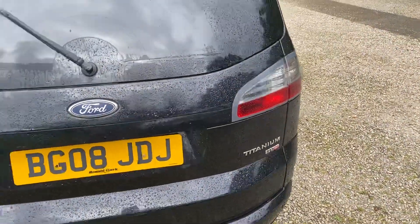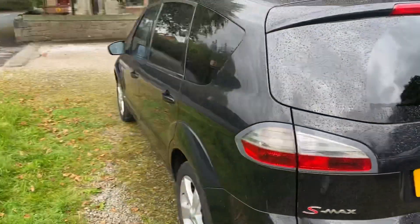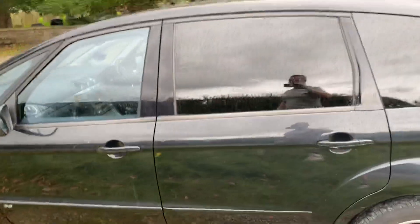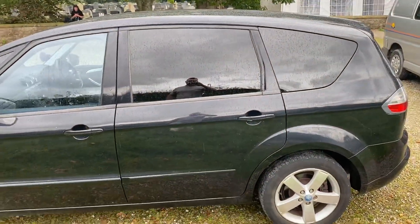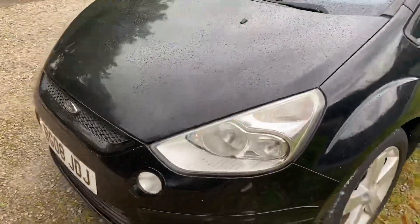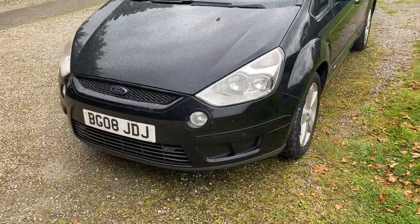It's the Titanium TDCi with a 2-litre turbo diesel engine, so it's quite nippy and drives like an absolute dream — so smooth and nicely. It really is a pleasure to drive this car. It's also got the front fog lights as well.